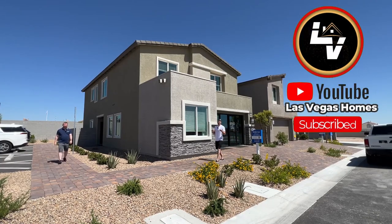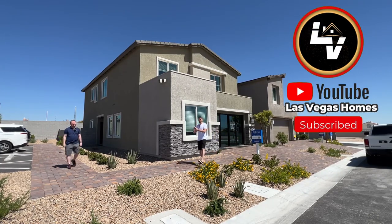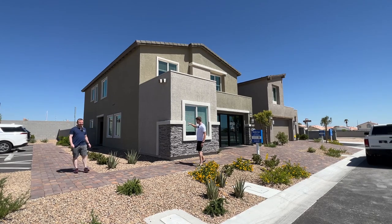Welcome to your Las Vegas Homes channel. My name is Ryan. This is Peter. We got an awesome home today to show you with this next-gen suite that is going to be right here in this section of the house. Let's go ahead and check this thing out.